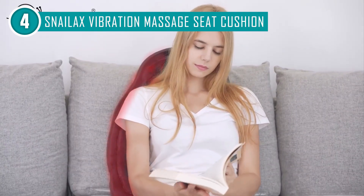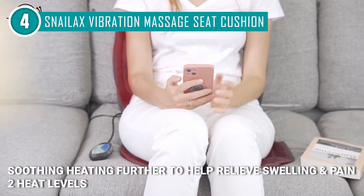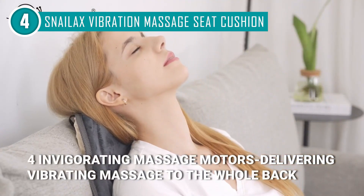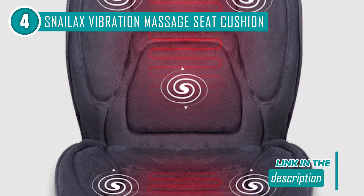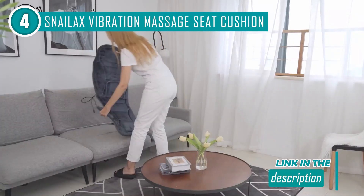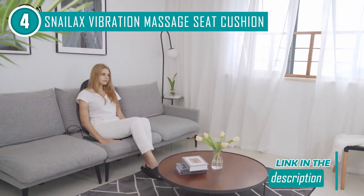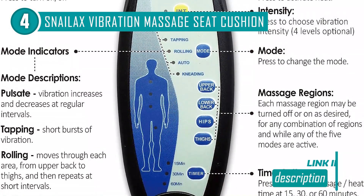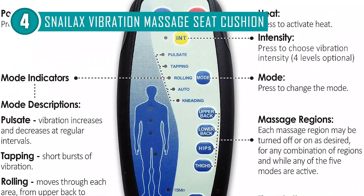Shifting our focus to the specifics of this vibrating seat massager, it features an optional heat function with two settings targeting the full back, hips, and thighs. These settings release a comforting warmth that effectively eases muscle tightness and encourages improved blood flow, and they turn the seat into a cozy cushion, which is particularly nice in colder weather. Another fantastic feature is the flexibility to choose where you want the massage, be it the upper back, lower back, hips, or thighs. With five programmed settings and four vibration strengths, you have plenty of ways to customize your massage experience.